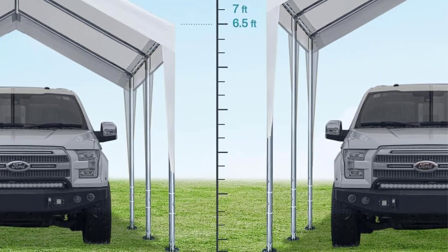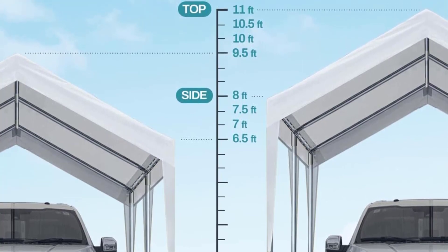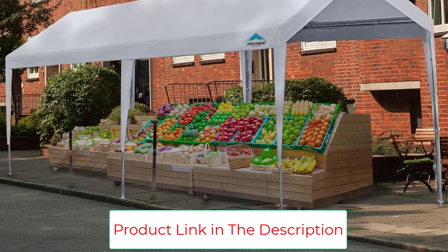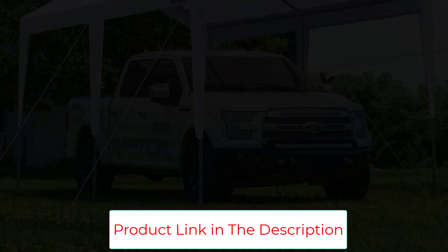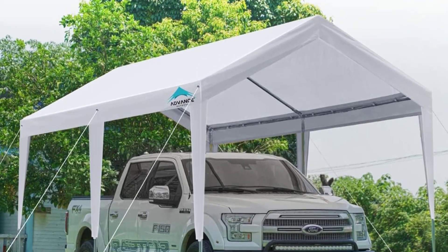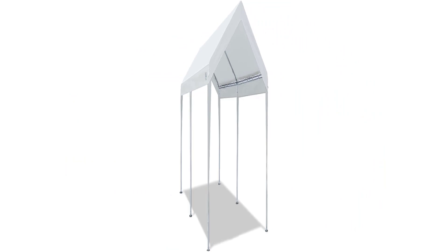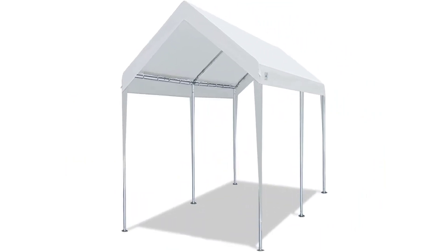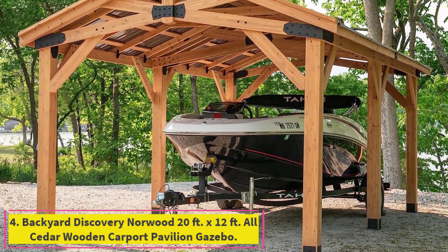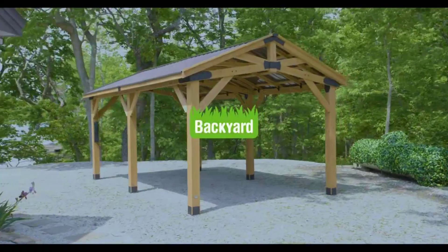It weighs only 93 pounds, adding to its portability, and its six-foot-high entrance provides easy access. Parts are properly marked with detailed instructions for easy assembly. The package includes stakes and ropes, and a wooden bracket protects the carport during shipping. It comes with a one-year limited warranty. Several buyers testified to its effectiveness against rain and sandstorms, though other reviewers did not recommend it in a windy environment.